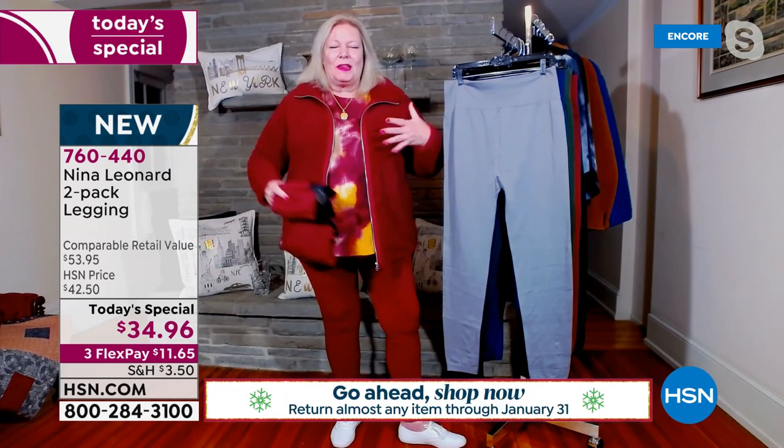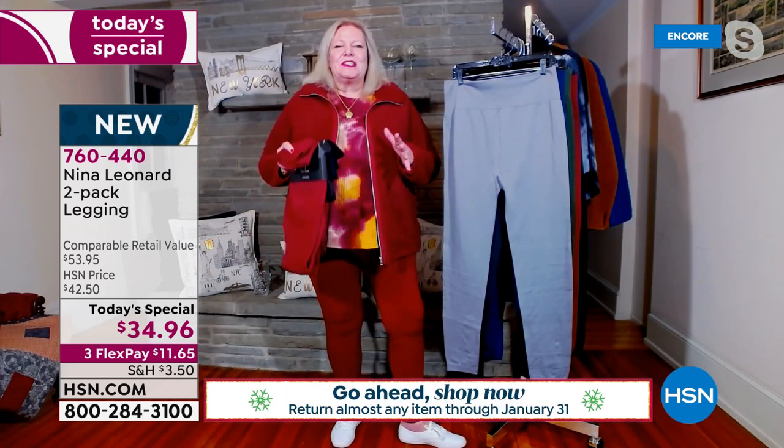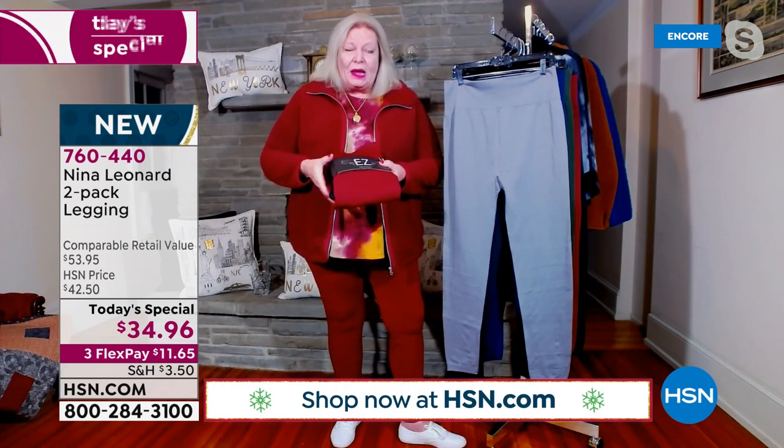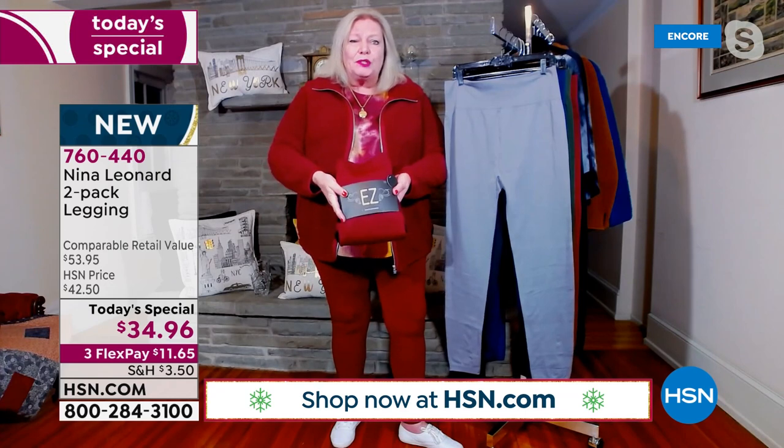I'm all into color. I think it's just such a great item. I want to show everybody exactly how it'll be shipped to you — a beautiful two pack. It's wonderful.